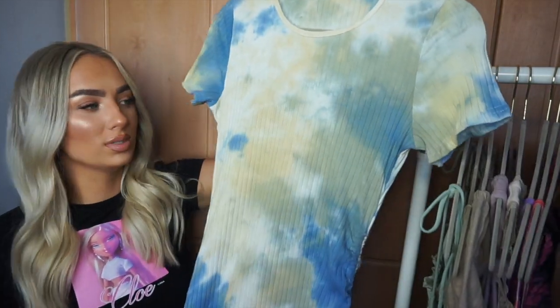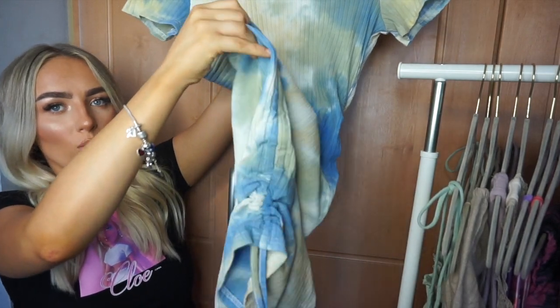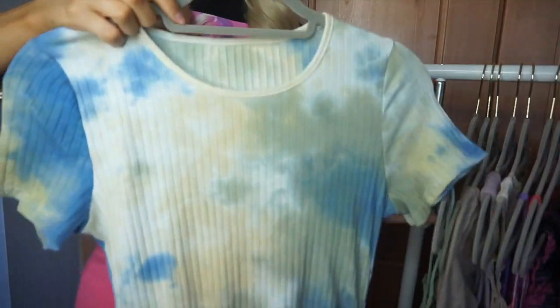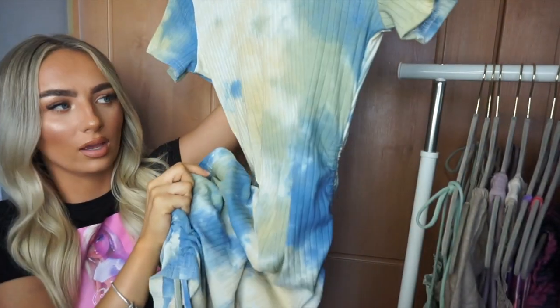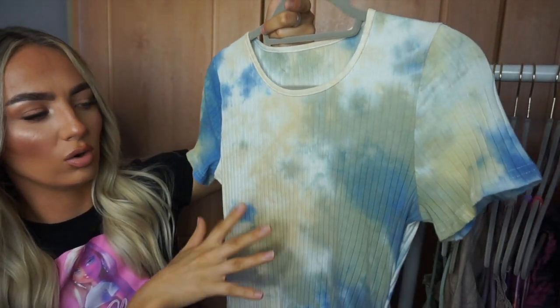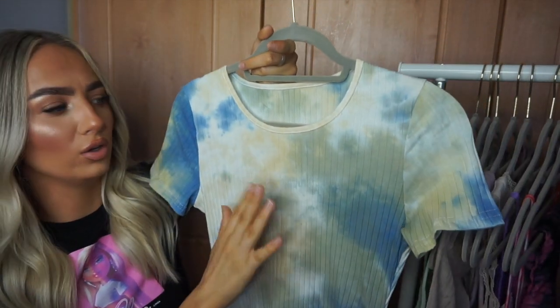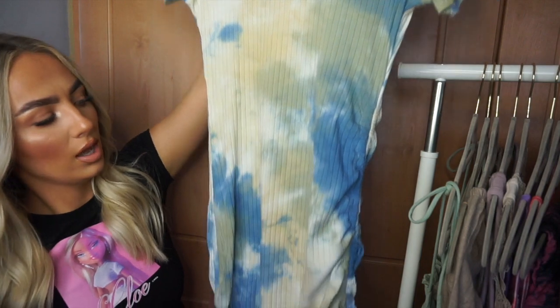The last clothing piece is this tie-dye dress — the sides ruche up like the white skirt I showed earlier. It looks quite long but you can scrunch the sides to make it shorter. I love the color tones — the blue-green and nude shades. It's a nice stretchy ribbed material. I think with white Air Forces this will be beautiful.